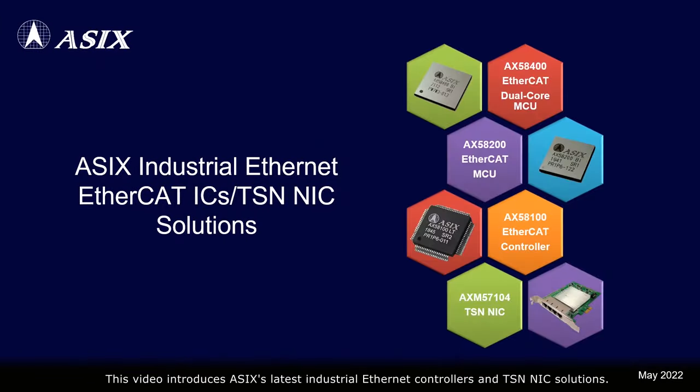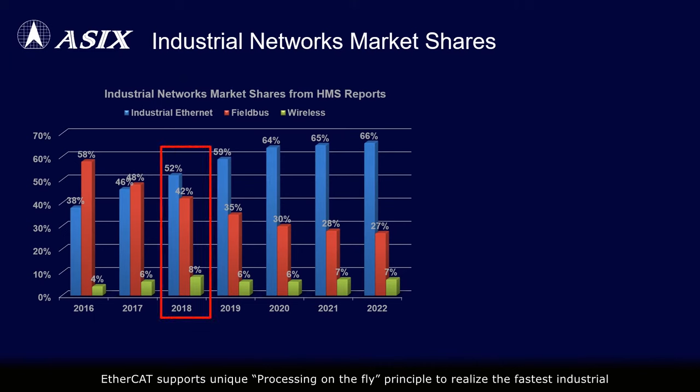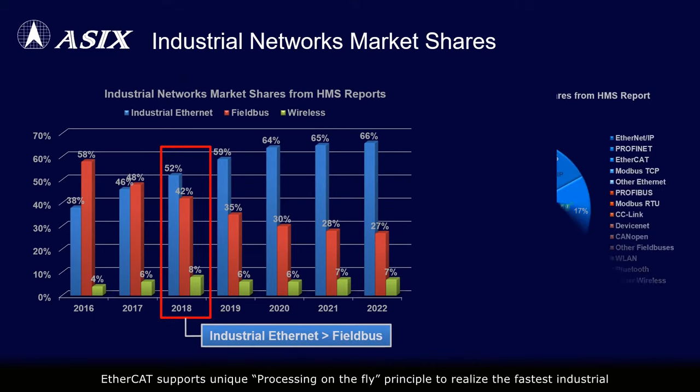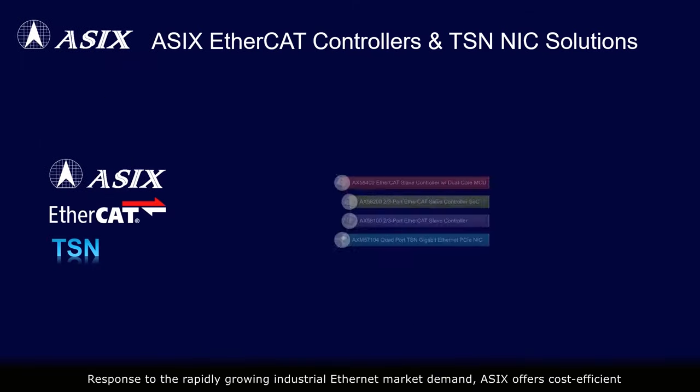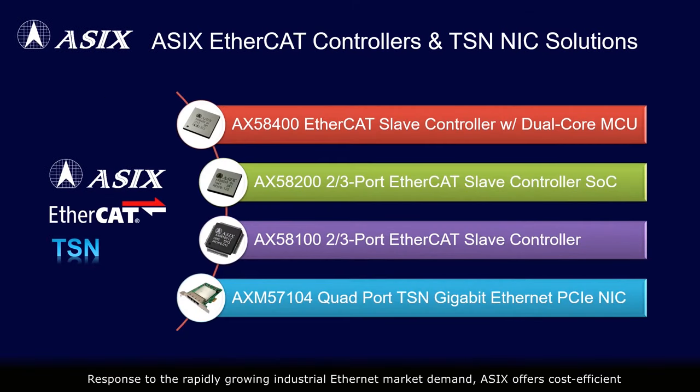This video introduces ASIX's latest industrial Ethernet controllers and TSN NIC solutions. EtherCAT supports a unique processing-on-the-fly principle to realize the fastest industrial Ethernet technology. The industrial Ethernet products market has grown rapidly year by year and officially surpassed the market share of traditional fieldbus products in 2018. In response to this rapidly growing demand, ASIX offers the cost-efficient AX58x00 family EtherCAT slave controllers and AXM57104 TSN NIC solutions for smart factory and industrial IoT applications.